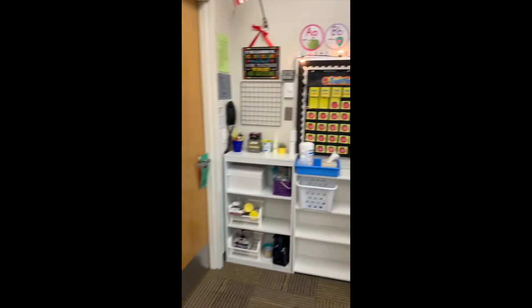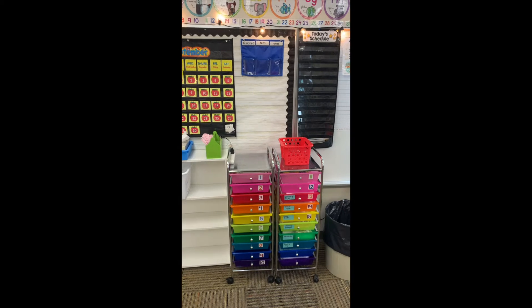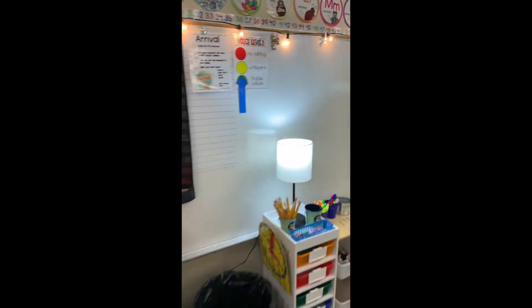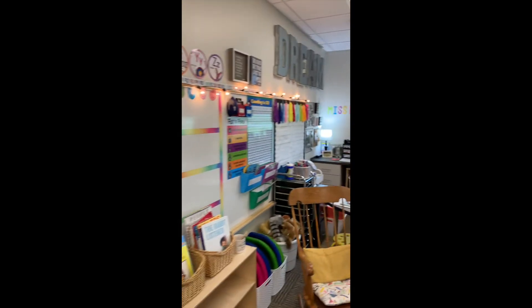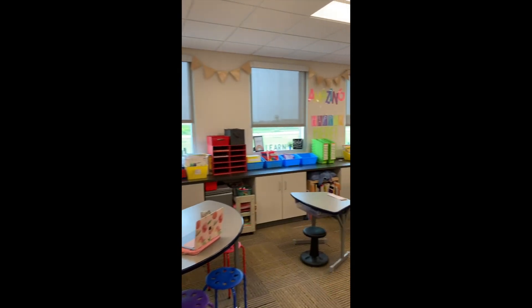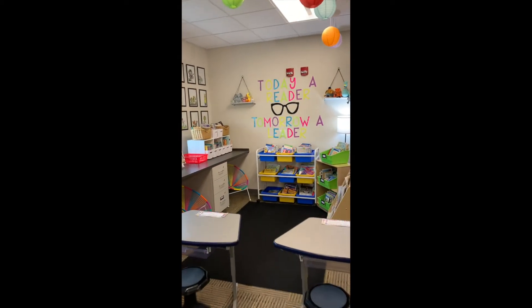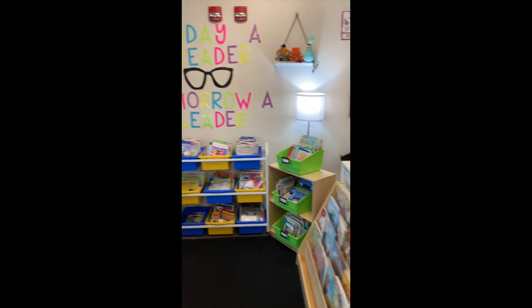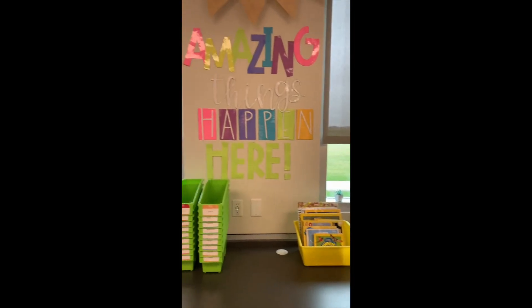Over here you'll see our calendar, and everyone will get a drawer for other materials. You'll be making your lunch choices up at the front of the room. Lots of colors, and over here is our reading spot and I have all kinds of books for you to read and other fun things.